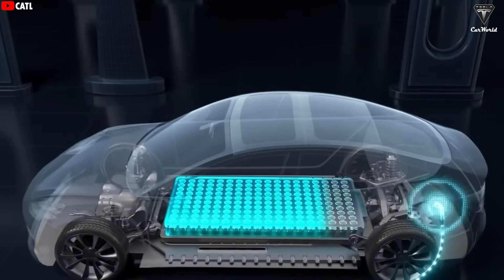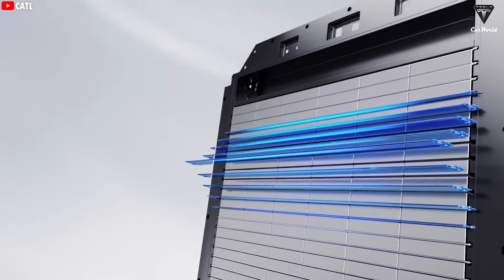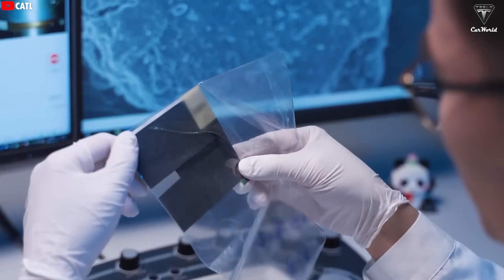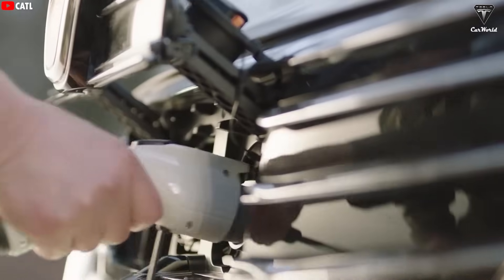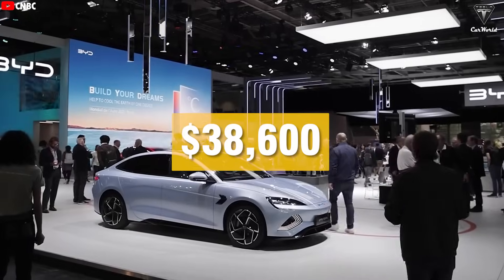This isn't just your typical battery upgrade. BYD's engineers have completely re-engineered the chemistry and design of the battery to enable faster charging, longer range, and greater durability, all while keeping costs as low as possible. And the most surprising part — this new battery will first be used in two of BYD's upcoming models, priced at just $37,260 and $38,600.